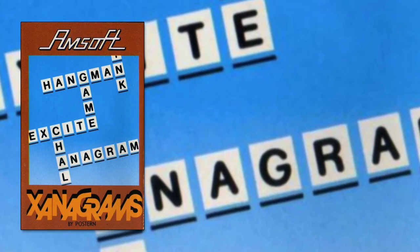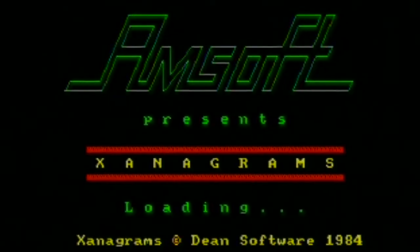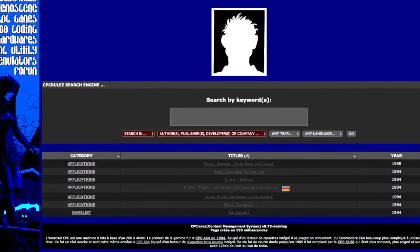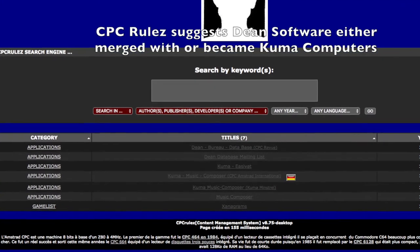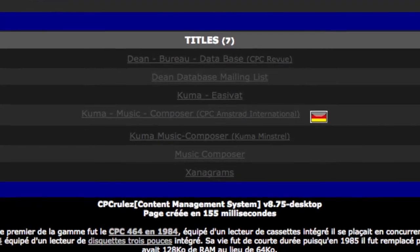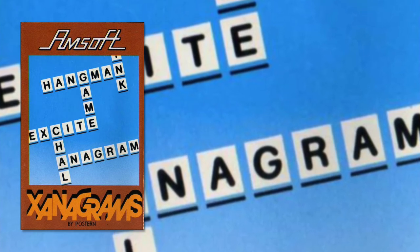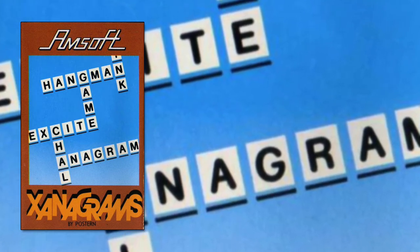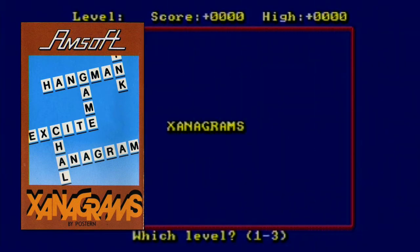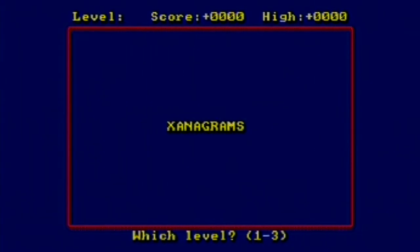This piece of early educational software was made by Dean Software, whom I wouldn't be surprised to find you've never heard of outside of this program. After Xanograms they made very few programs for the CPC — mostly music software and bookkeeping utilities — so this is quite an outlier. Xanograms was supposedly simple enough for a young child to get into but also challenging enough to give adults a run for their money. Let's see if that's actually true. It's a simple game at heart.